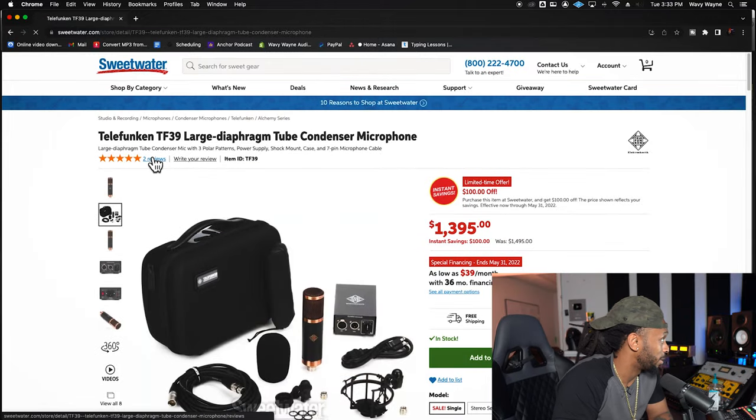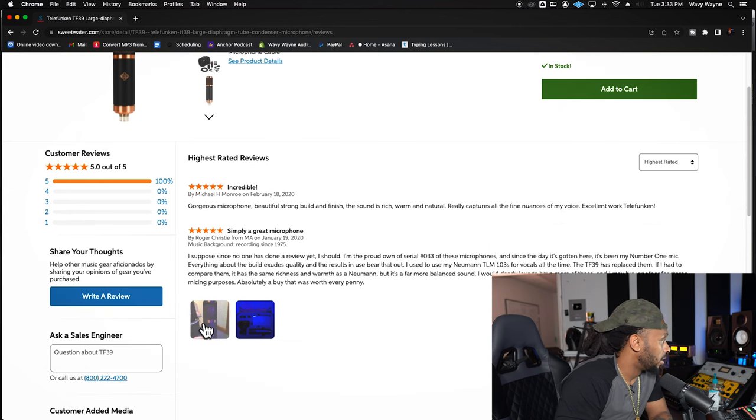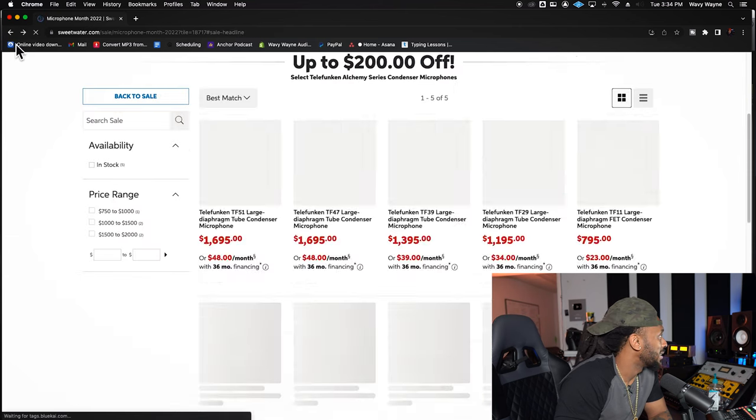Let me go to the reviews real quick. Gorgeous microphone, beautiful strong finish. Sound is rich, warm, natural — really captures all the fine nuances of my voice. Excellent. So this mic is just gorgeous and I do like that they give you that soft case. Since I'm shopping right now, I'm going to go ahead and add this one to my cart.